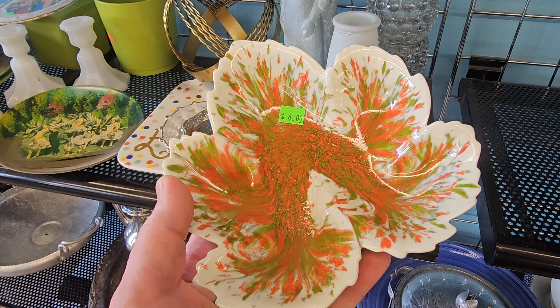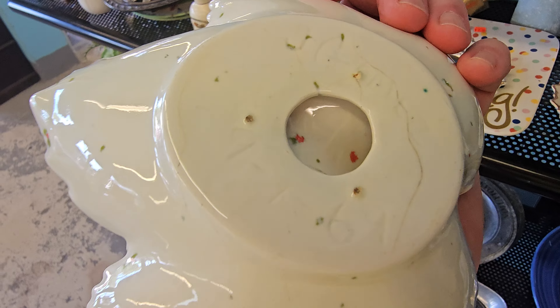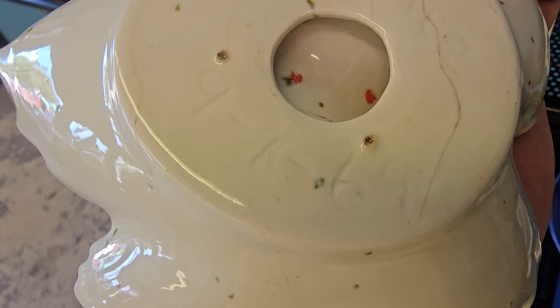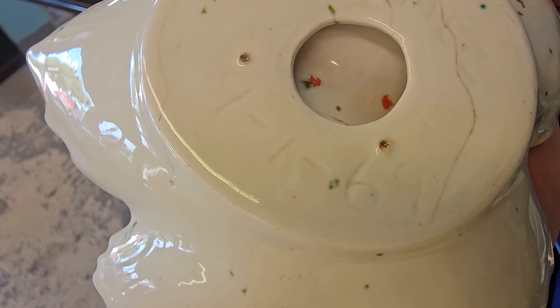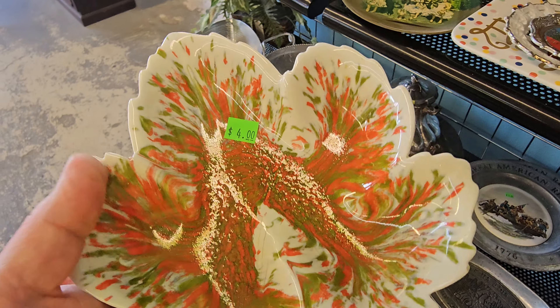This is pretty. I think this is 1970s — let's see. Oh, it's 1969! Y'all look at that. September 1st, 1969. 64 years old. $4.